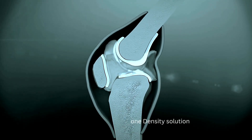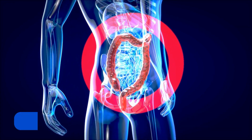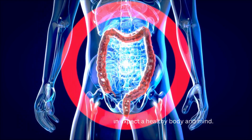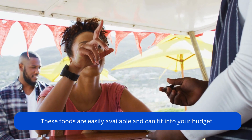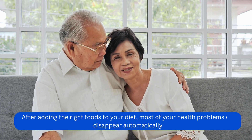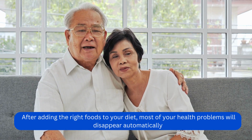Once you follow the Bone Density Solution, it will first target your inflammation to improve your gut health. With a healthy gut, you can expect a healthy body and mind. The author will help you with some gut-friendly foods that you need to add to your daily diet. These foods are easily available and can fit into your budget. After adding the right foods to your diet, most of your health problems will disappear automatically.